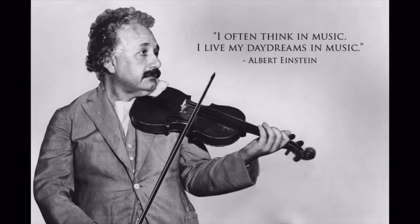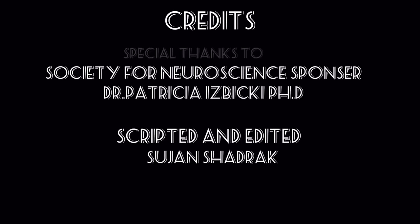As Albert Einstein said, 'I often think in music, I live my daydreams in music.' And as a person who plays three musical instruments, I advise you to play one as well. Thank you so much for watching this video and I hope you enjoyed.